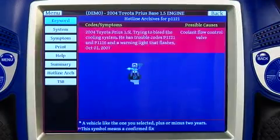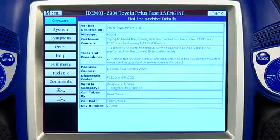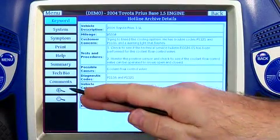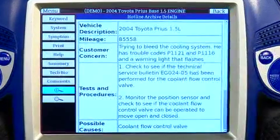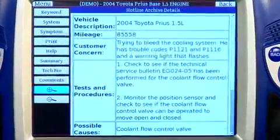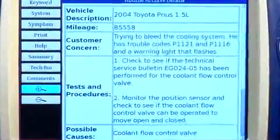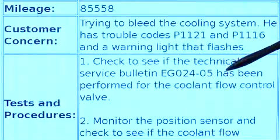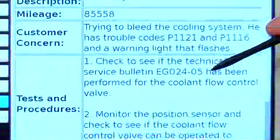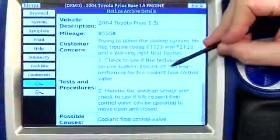Let's take a look at what this hotline archive talks about. We can make the text a bit bigger and read through the information available to us. This is actually talking about a specific factory technical service bulletin that has to deal with this problem — bulletin number EGO 24-05.